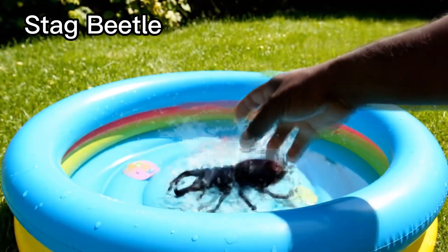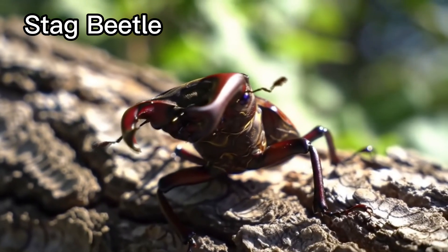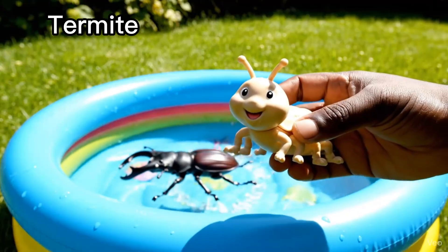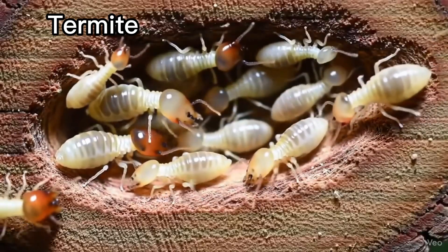Stag beetle. Stag beetles have big jaws. Termite. Termites eat wood.